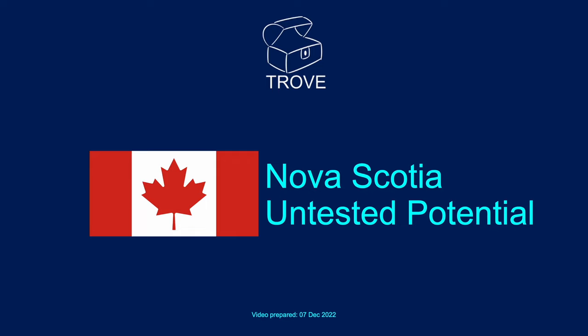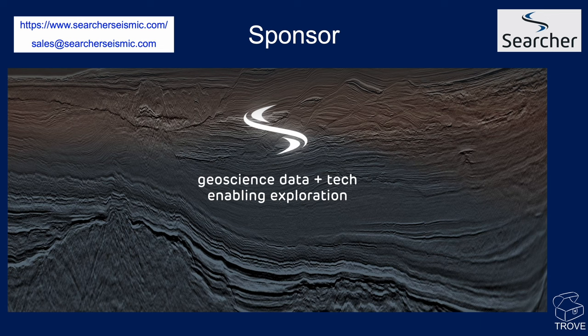Today we're going to look at the enormous potential of Nova Scotia offshore Canada. The video is sponsored by Searcher. They're paying for this video, but they've given us full editorial rights, so it's an independent review of the region. We take a look at all the available data, some of which is Searcher's data.